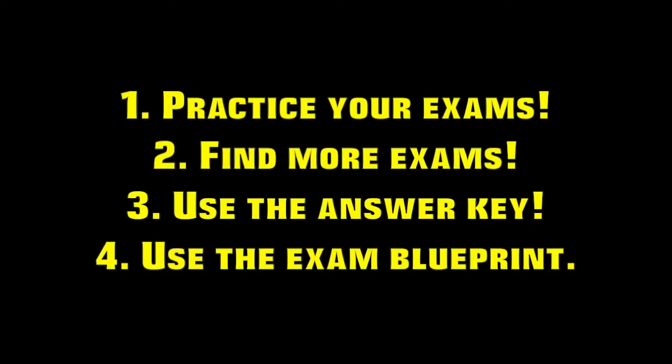There you have it guys. Tip number one: take the test over and over again. Tip number two: find as many tests as you can. Tip number three: really dive into the answers of those tests and get as much information as you can out of the answers. Tip number four: use the exam blueprint to really focus your studying on the things that's going to make you most successful. There you have it — your four big tips for how to be successful in your upcoming DECA exam.